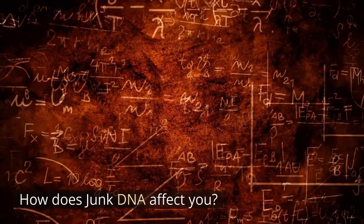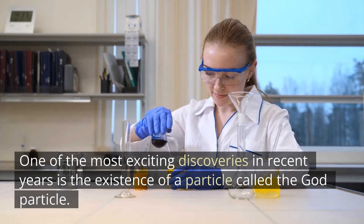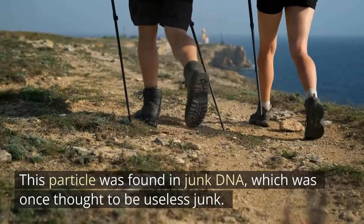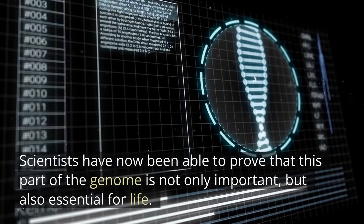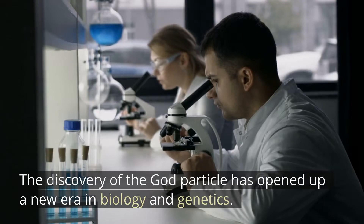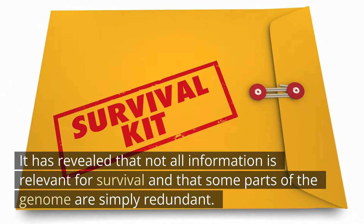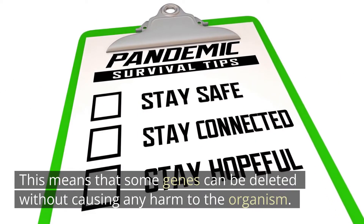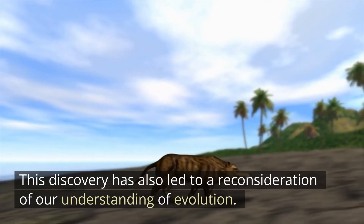How does junk DNA affect you? One of the most exciting discoveries in recent years is the existence of a particle called the god particle. This particle was found in junk DNA, which was once thought to be useless junk. Scientists have now been able to prove that this part of the genome is not only important, but also essential for life. The discovery of the god particle has opened up a new era in biology and genetics, revealing that not all information is relevant for survival and that some parts of the genome are simply redundant.